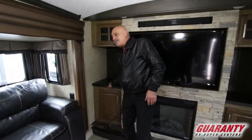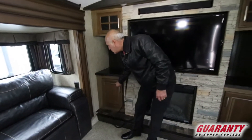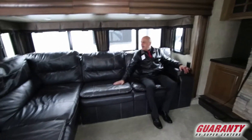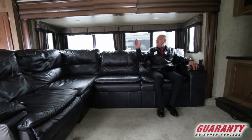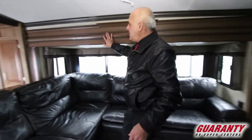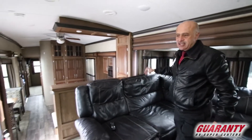Look at those counter tops and of course more storage. Look at this very nice leather couch — I believe this is the Haida bed. LED lights throughout. This is real wood. These guys are very proud of what they make, and it's solid. This is a solid coach.